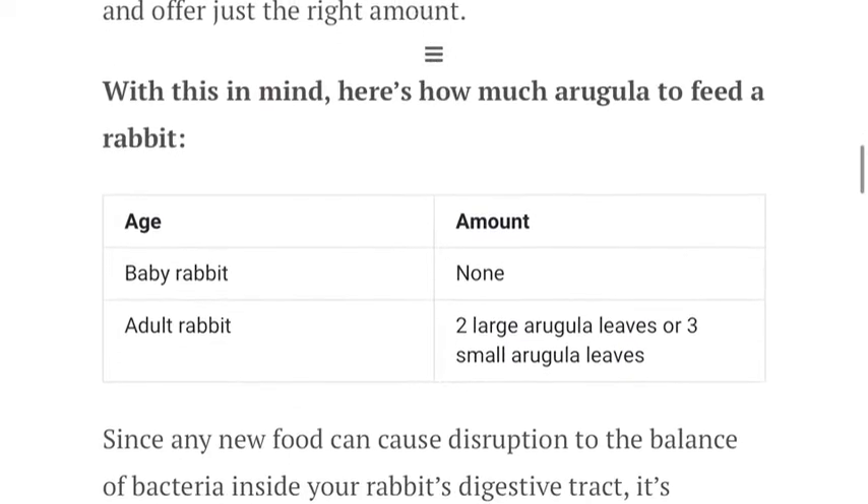That's my video for the best five leafy greens for rabbits. Please like, comment, and subscribe. Click the link in the description of this video to read the full written article about the best five leafy greens for rabbits, and check out other pet-related content on WeAreAllAboutPets.com. Thanks for watching.